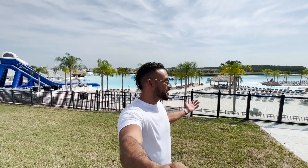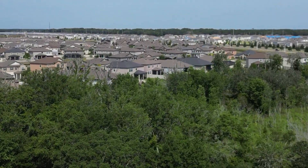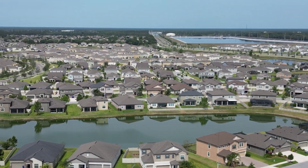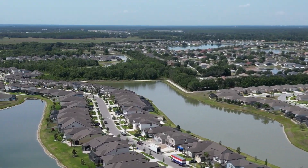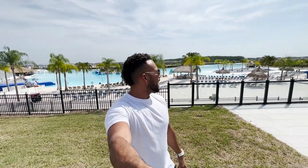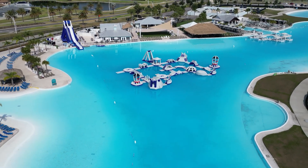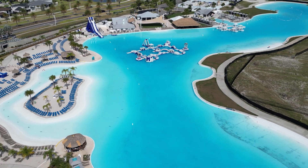Our next stop is the Epperson Lagoon — a seven-acre man-made pool located inside the Epperson community. As you can see right behind me, there are all the Epperson community houses. If you live here, you pay your HOA and get in for free. If you're just visiting Wesley Chapel, you can enjoy this awesome seven-acre lagoon for $25 for adults and $20 for children on weekdays, $40 for adults and $35 for children on weekends. They have a huge water slide, a big obstacle course where the kids can run around, and water sport activities way out on the lagoon. This is one of the largest man-made pools in America, located here in Wesley Chapel.